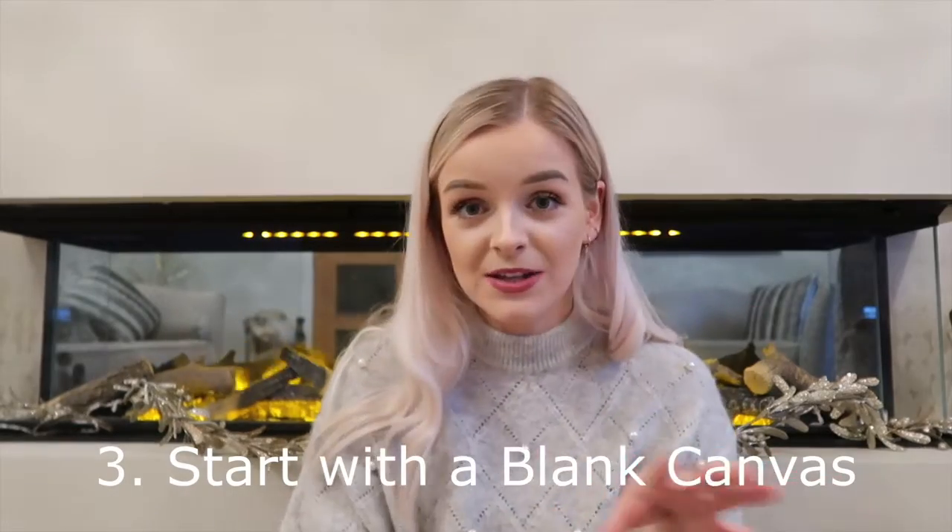Number three: start with a blank canvas. If you are buying a new build, that's great — you've got your blank canvas. White walls give you a clear vision of what you're trying to achieve. My home had blue walls and red curtains; the first thing I did was rip it all out and paint it white. Then you can see the shape of the room more clearly — rooms look bigger and you can start to envision the house taking shape.